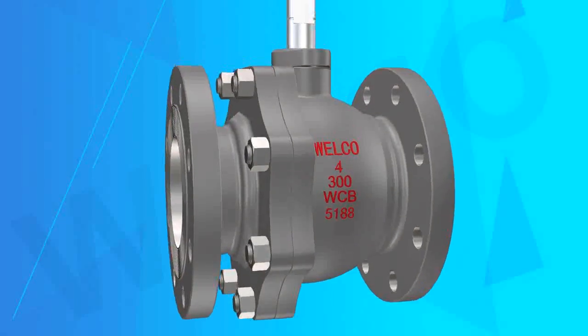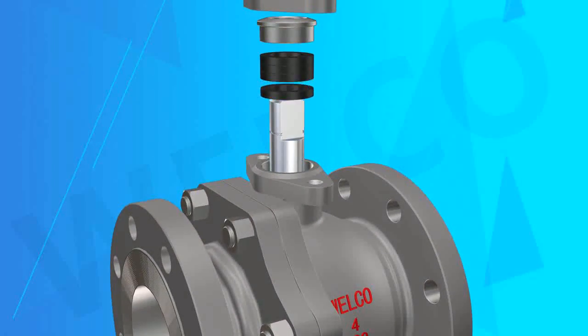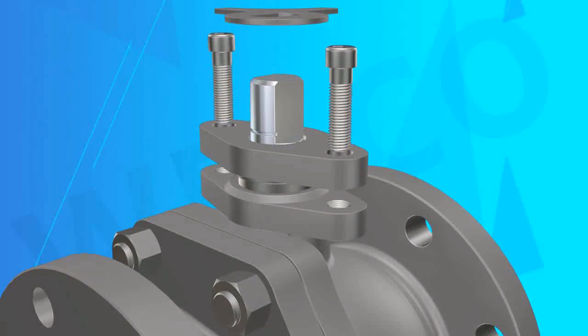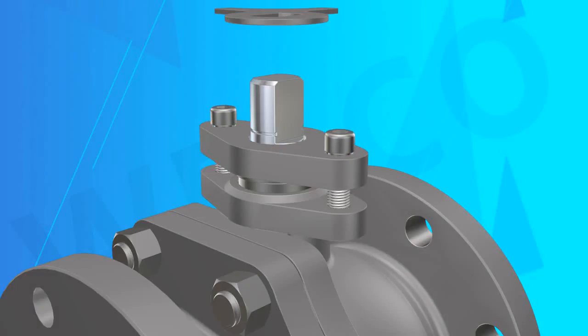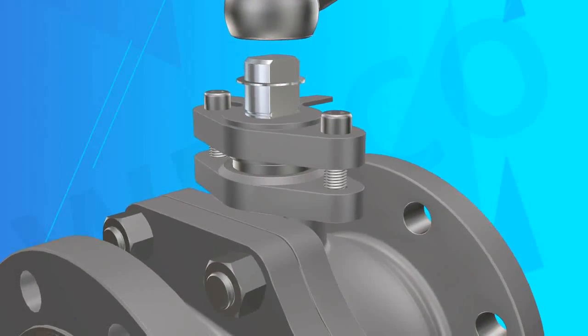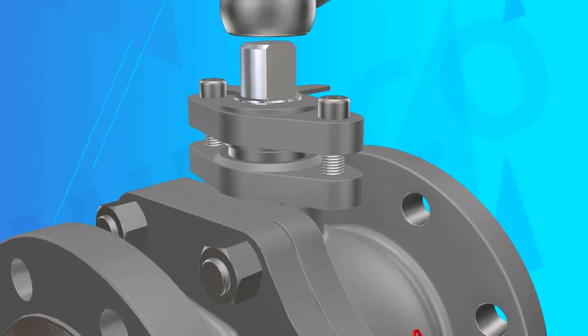3. Locking Device on Request — in order to prevent wrong switching action and unpredictable line vibration causing undue switching, the valve has a locking hole at the full open and fully closed position, and a padlock can be used to lock the valve.